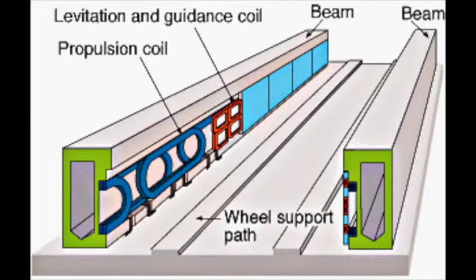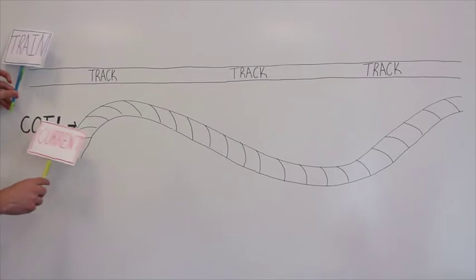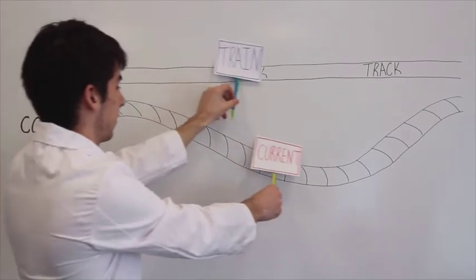For propulsion, most maglevs use a linear motor or a linear synchronous motor. Coils in the track have a current pulsed through them, temporarily creating an electromagnet in that portion of the coil. The magnets in the train are then attracted to that piece of the coil, dragging it forward. Before it can reach it, however, the current is moved to the next portion of the coil, and the train continues to be propelled forward.